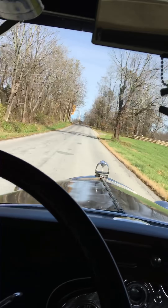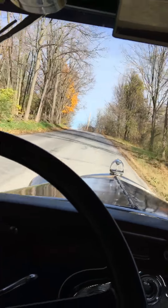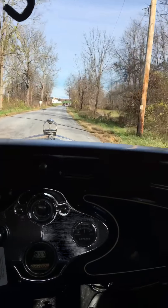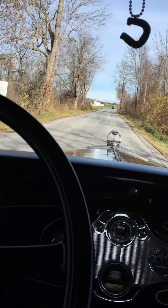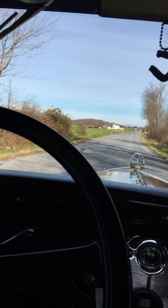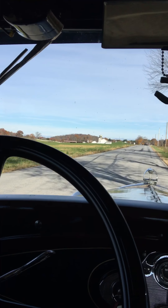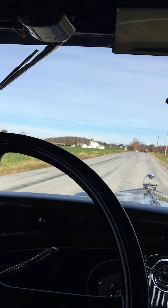I'm up to the top of the hill now and we climbed that whole hill at 50 miles an hour, and my foot's only about halfway down on the throttle. Good small running — Model T... Model A rather.